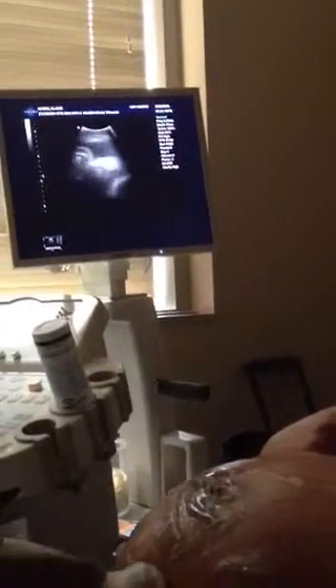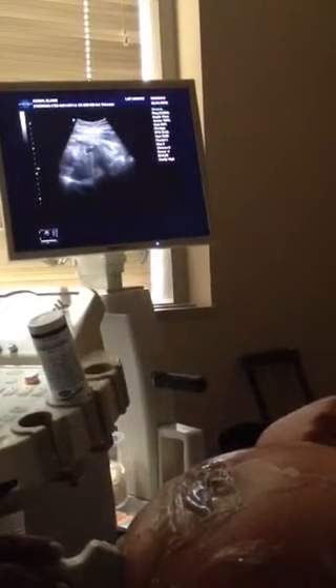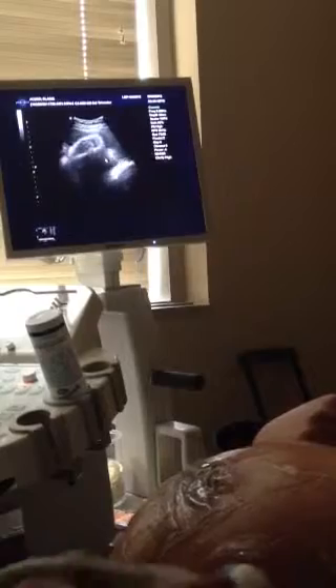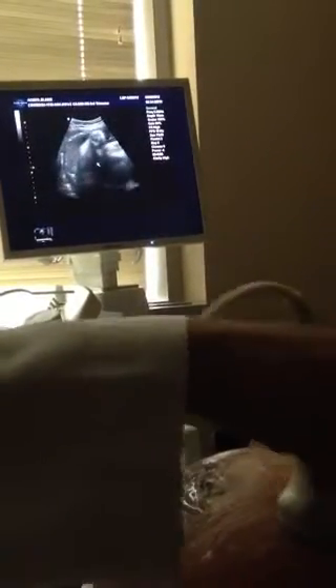Oh, there's a head right there. Yeah. Oh my gosh. Head down — she reaches down there sometimes. There's lots of fluids, a lot of fluids.